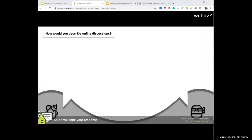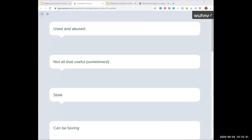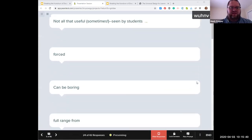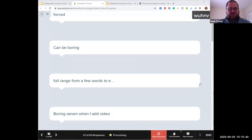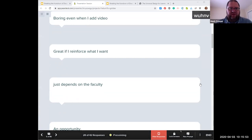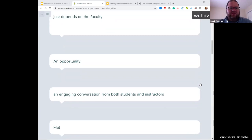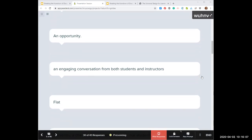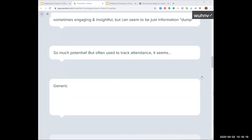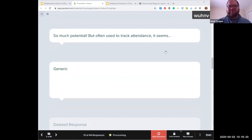How would you describe online discussions? You should be able to use text or you can even draw if you want to test your mouse writing skills. Responses include: used and abused, can be boring, forced, boring even when I add video, great if I reinforce what I want, depends on the faculty, an engaging conversation from both students and instructors, and so much potential.